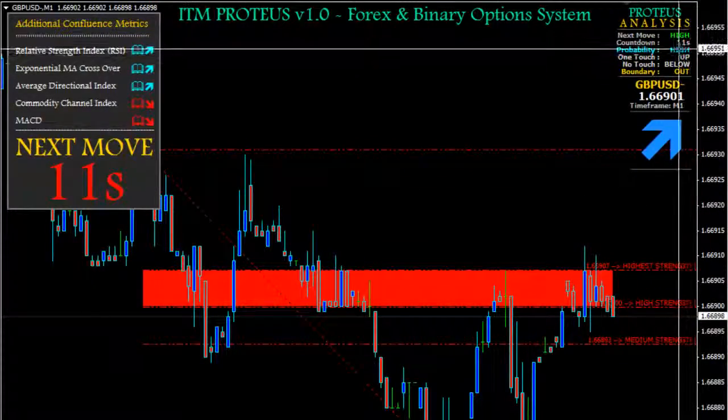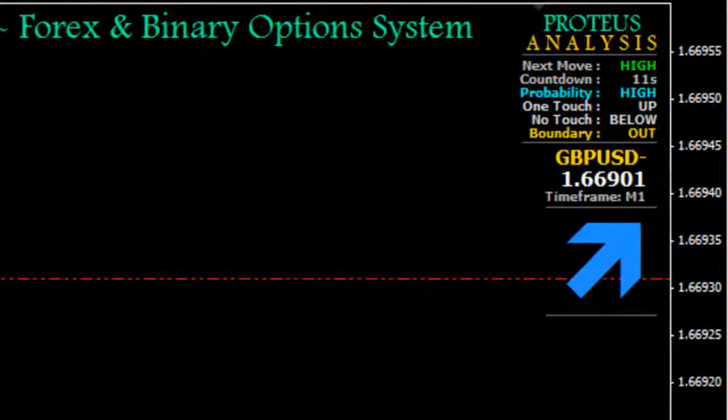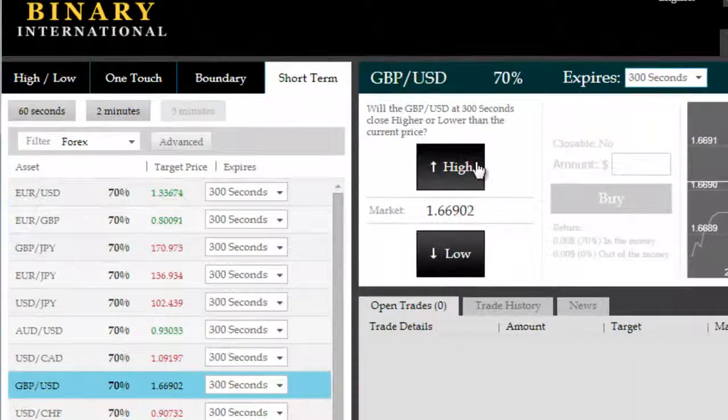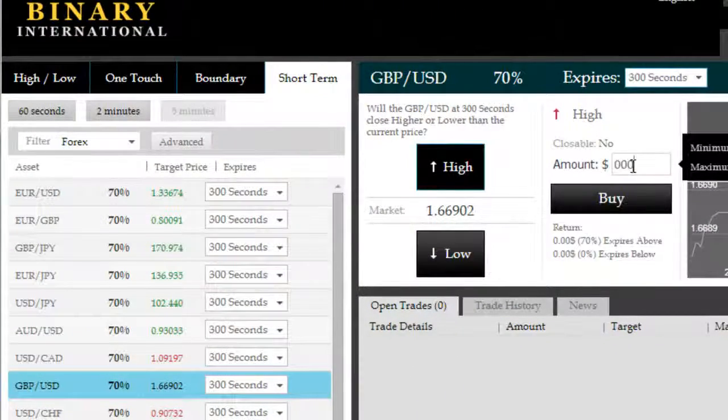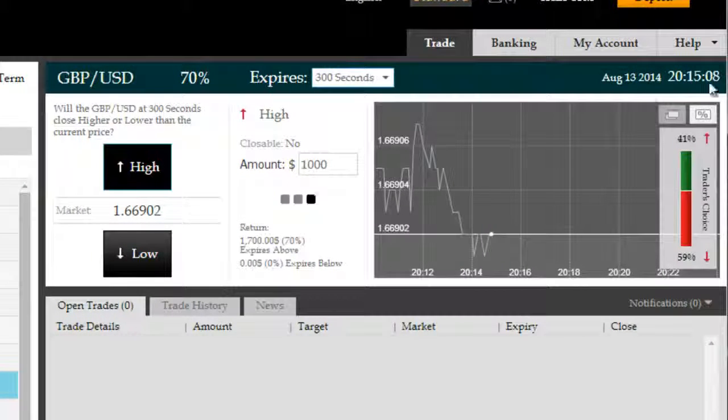Good evening. We're here on the GBPUSD. ITM Proteus is pointing to a high trade on the 5-minute time frame with a high probability of success. We're going to go for a GBPUSD 5-minute high here for a 70% return and a $1,000 fixed investment.